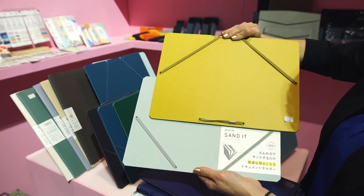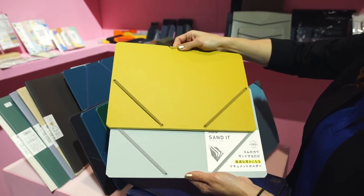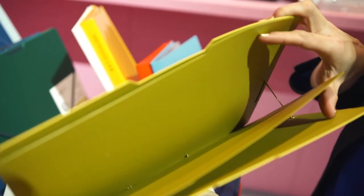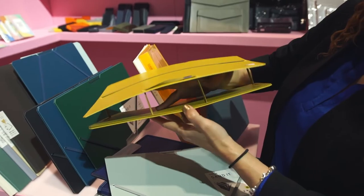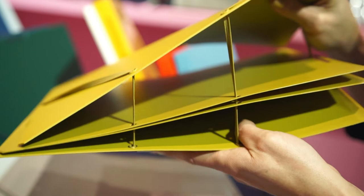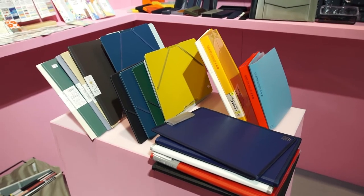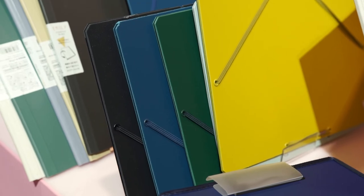Document Holder. Sandit can classify documents, notebooks, and more. Organize documents easily by just throwing them in the holder and going on your way. It has a simple structure with an elastic string and plastic sheets, and comes in several colors, in horizontal or vertical orientation to best fit your needs.